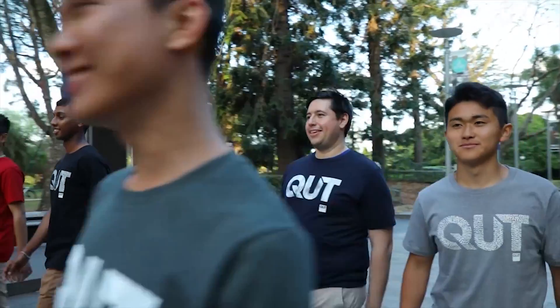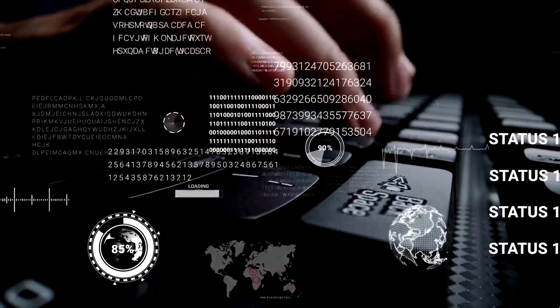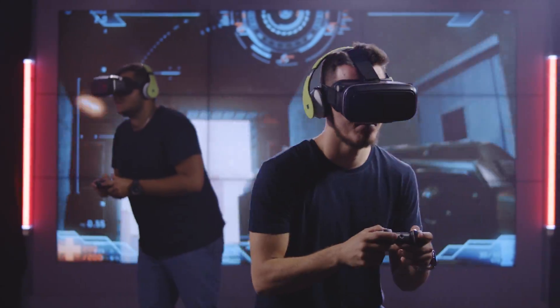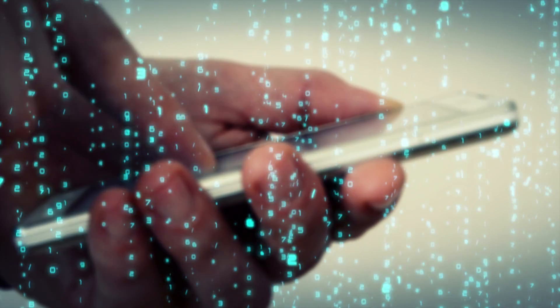At QUT, you can combine mathematics with biomedical science, business, engineering, games and interactive environments, information technology and science. Why should you study mathematics at QUT? You'll be part of a high-performing group of students building your skills with advanced mathematical techniques, focusing on solving real-world problems and learning from internationally recognised maths academics and researchers.